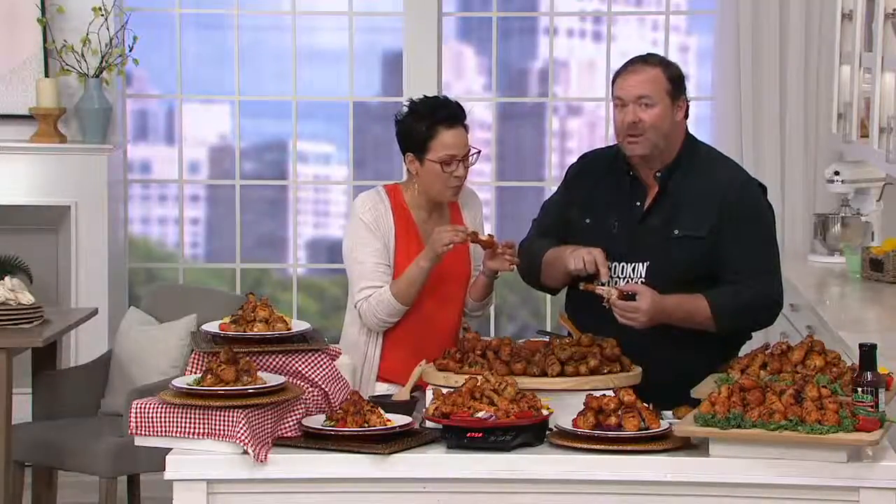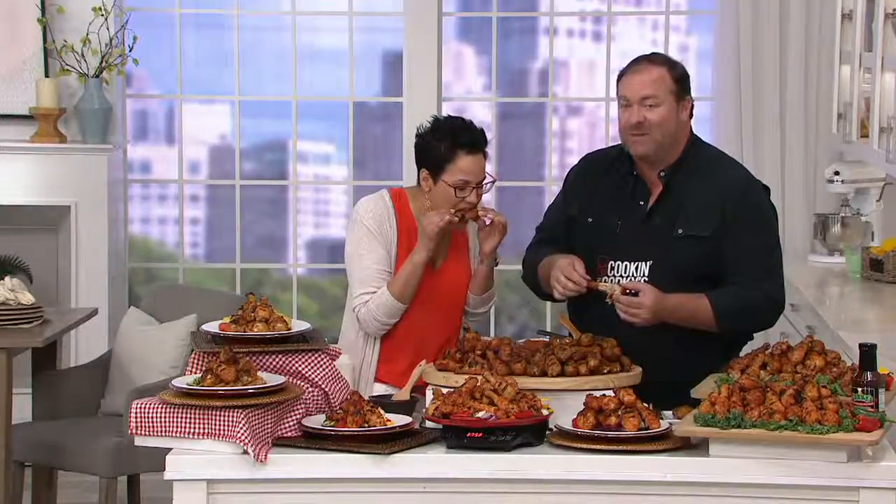Then we slow roast these drumsticks. Drumsticks — that's everybody's favorite. It's the first piece of chicken that you go for. Chicken with a handle! It's ready, walk around with it. So we want to do jumbo, meaty drumsticks — tumble season them with that fantastic barbecue rub, and then we slow roast them.